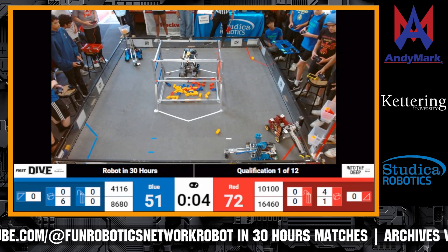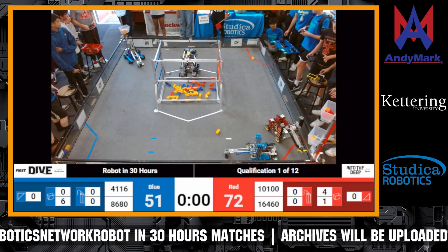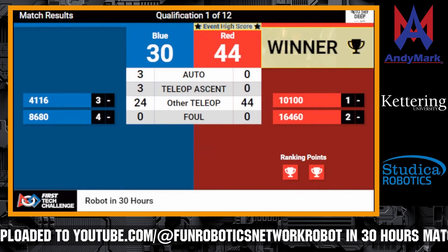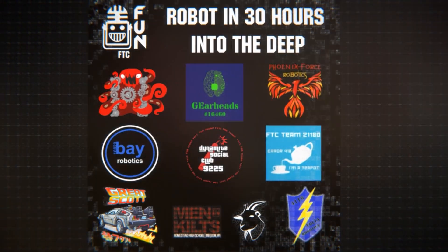Kraken Pinion is parking. The Red Alliance wins! Congratulations to GearHeads and Phoenix Force winning the first qualification match of the season.